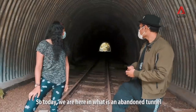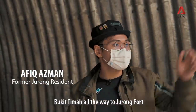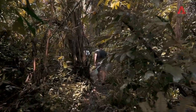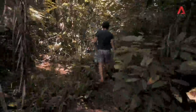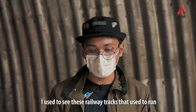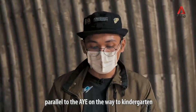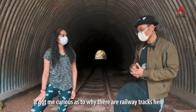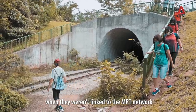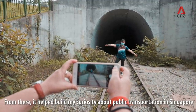Today we are here in what is an abandoned tunnel, which is part of the Jurong Railway Line, which used to run between Bukit Timah all the way to Jurong Port. I grew up in Jurong in the 90s, and I remember when I was in kindergarten I used to see these railway tracks running parallel to the AYE on the way to my kindergarten. It got me curious about why there were railway tracks here when they weren't linked to the MRT network, and from there it helped build my curiosity for public transportation in Singapore.